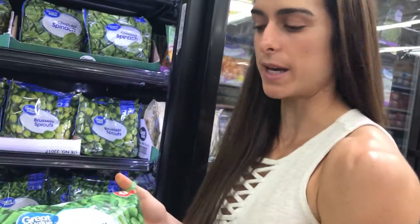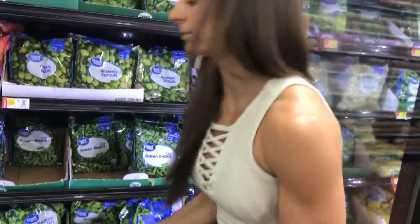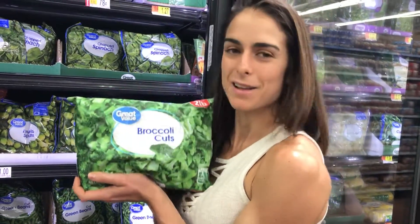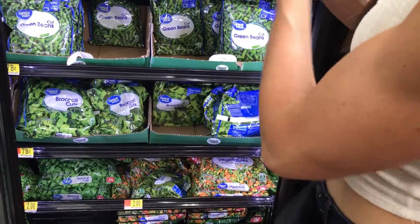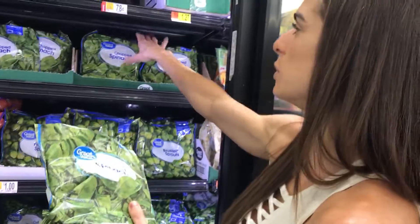Broccoli cutlets - these are amazing, we're gonna get two of these bags. And we've got spinach - I like to grab two of these as well.